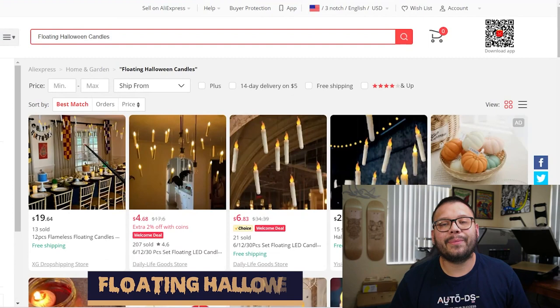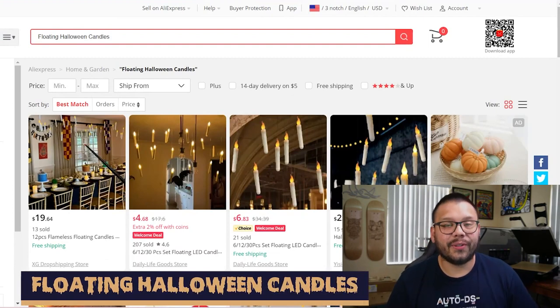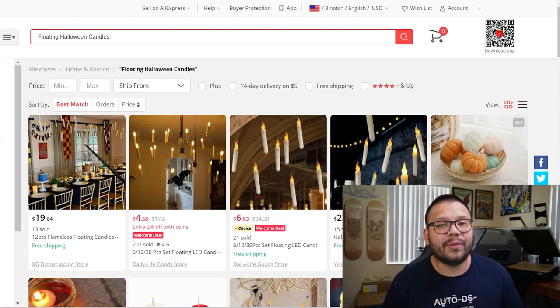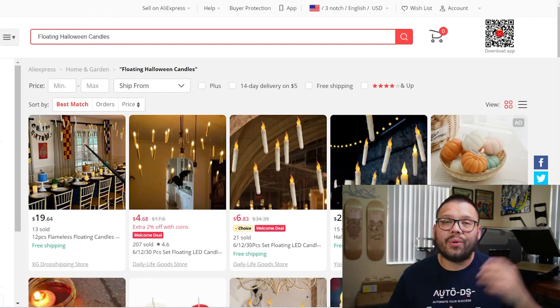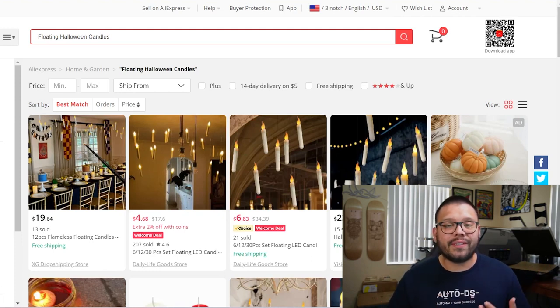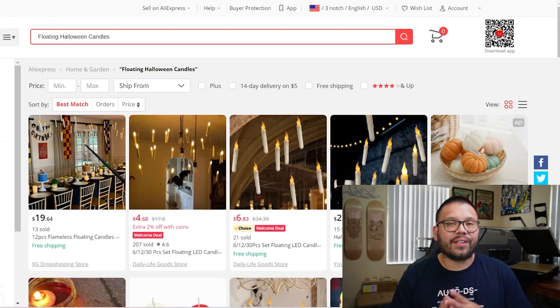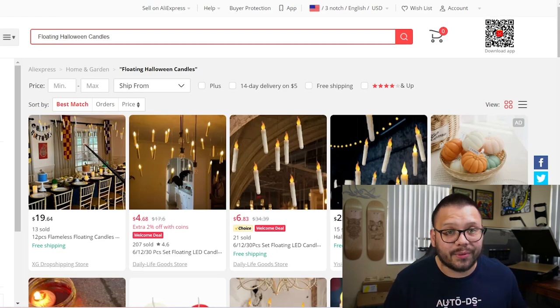The fourth item on this list is going to be floating Halloween candles. These are pretty cool because you can either set a magical vibe like in Harry Potter or a spooky vibe like from a horror movie. Floating Halloween candles — or candles in general — are an absolute staple in Halloween, and that's what makes these best sellers for the season. You can find candles in tons of different sizes and variations: some you can stick on the wall, some that hang from the ceiling, or even some that float in water.